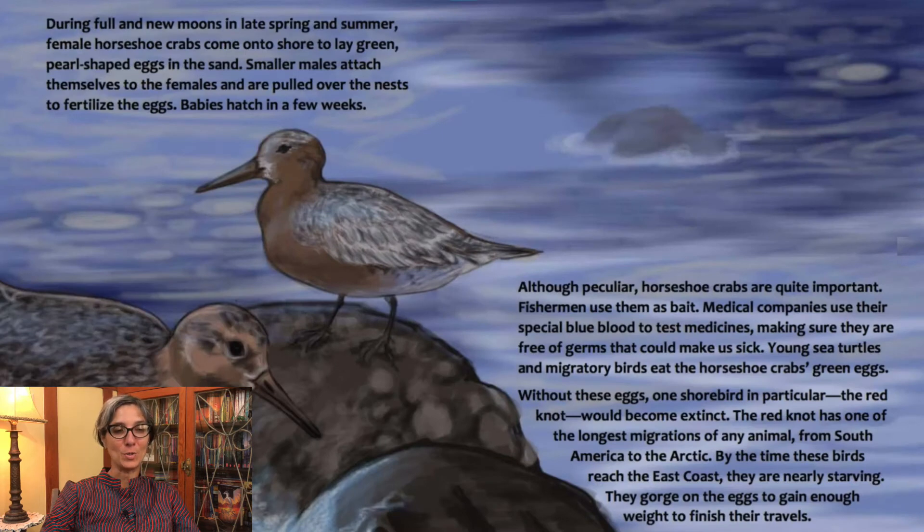During full and new moons in late spring and summer, female horseshoe crabs come onto shore to lay green pearl-shaped eggs in the sand. Smaller males attach themselves to the females and are pulled over the nests to fertilize the eggs. Babies hatch in a few weeks.